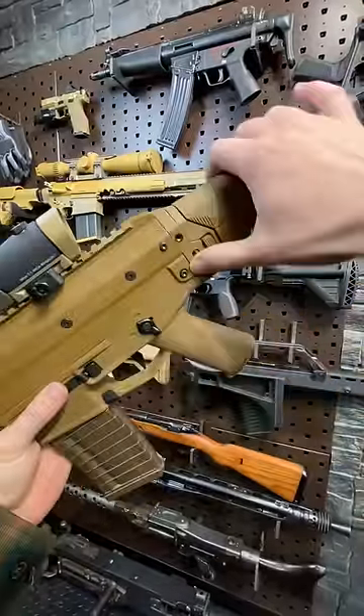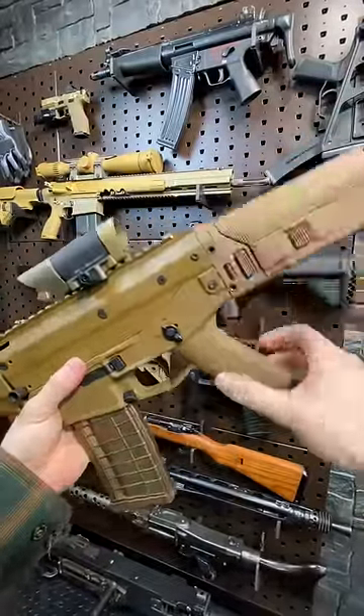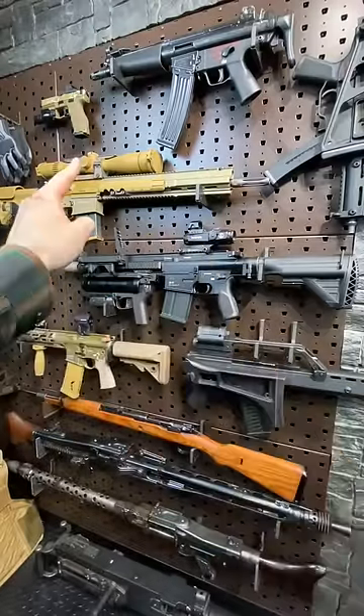And of course, the biggest legacy of the ACR is this stock, which is now on everything. Hashtag Haga Defense. Also, I swiped a little red dot from my G28.